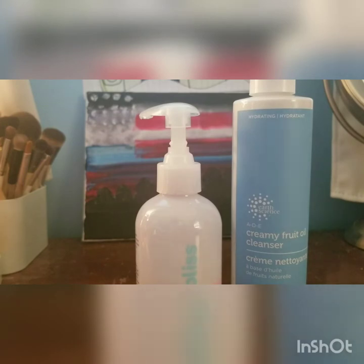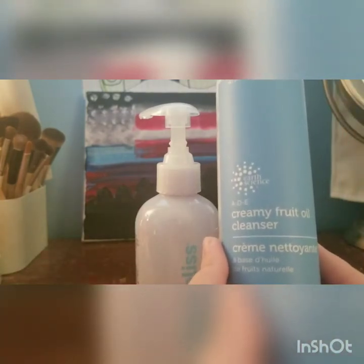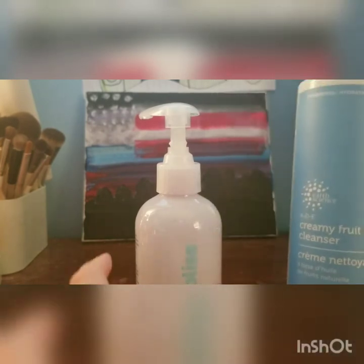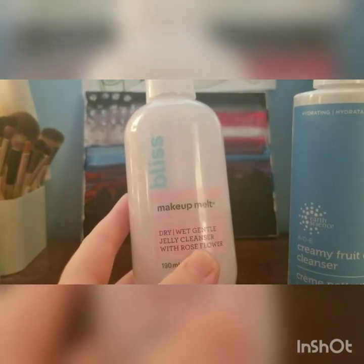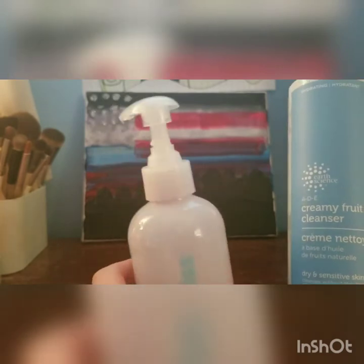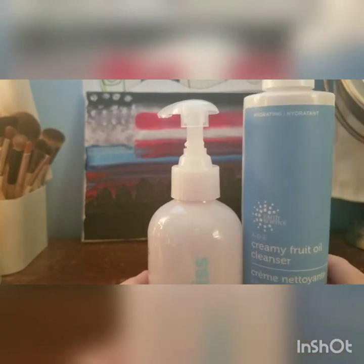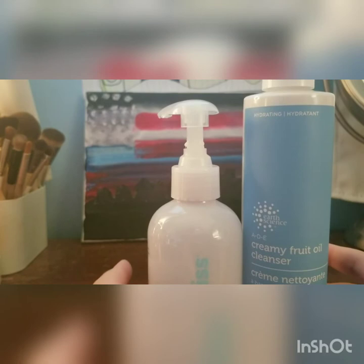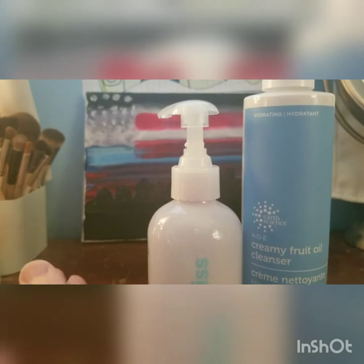I have two oil cleansers here from cruelty-free drugstore brands. The first one is the Earth Science A.D.E. Creamy Fruit Oil Cleanser, and this is the Bliss Makeup Melt. I like both of these. I prefer the Bliss over the Earth Science, but these are both pretty effective oil cleansers that I feel break down the makeup and just get all of the grime off of my skin. You can find these at Target.